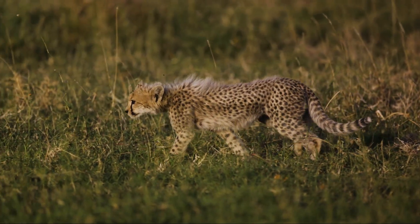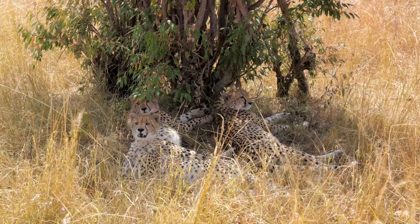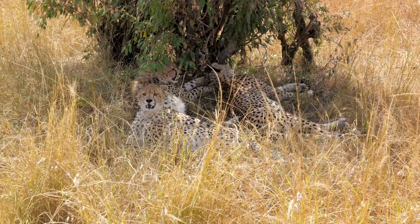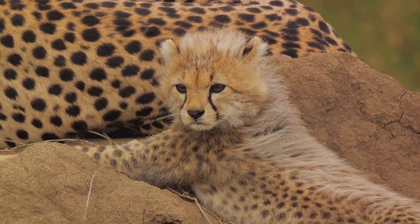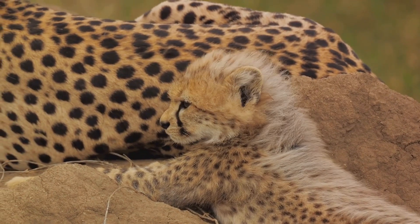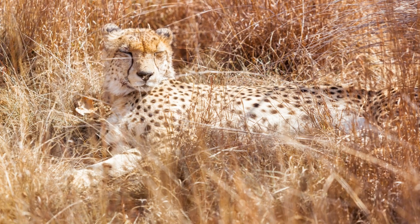Cheetahs are a marvel of nature, showcasing the incredible diversity and adaptability of life on Earth. We've marvelled at their lightning-fast speed, explored their unique habitats, understood their adaptations, and recognised their significance in the ecosystem. These magnificent creatures are not just symbols of speed, but of endurance and adaptability. They embody the resilience of life, but their existence is under threat. The importance of conserving this species and its habitat cannot be overstated. Each one of us can make a difference by creating awareness, supporting conservation efforts, and understanding the interconnectedness of all life forms. If you've enjoyed this journey, please give this video a like and subscribe for more educational content from our vast wild animal kingdom.